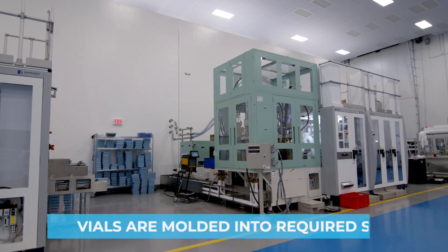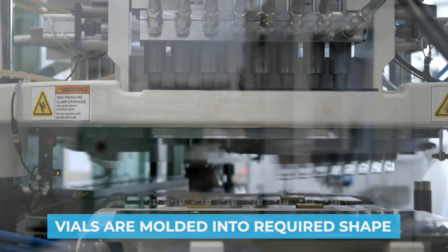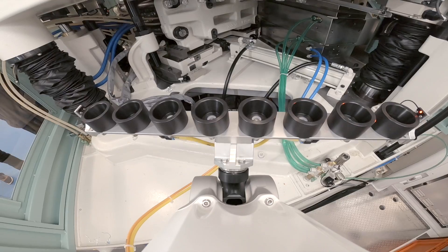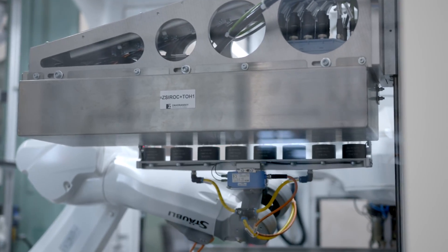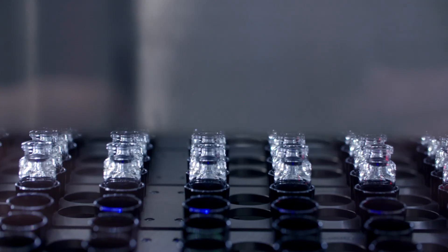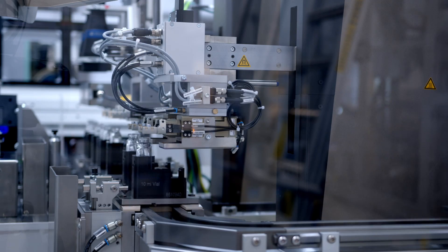First, the vials are injection stretch blow molded using medical grade resin. The resin is fed into molds and stretch blown into the vial shapes. From there, a robotic arm removes the vials and transfers them to the gripper array. The gripper array lowers and places the vials onto the cooling belt. The vials are then transitioned to the rotary indexing table.